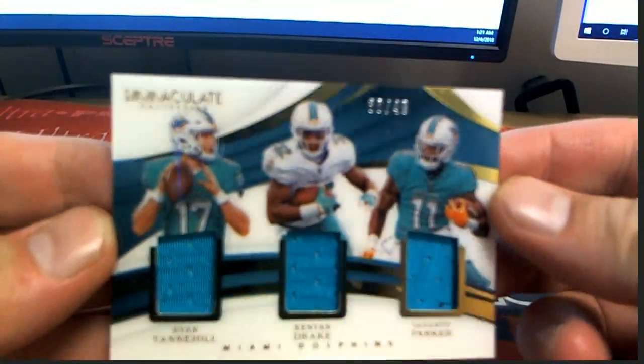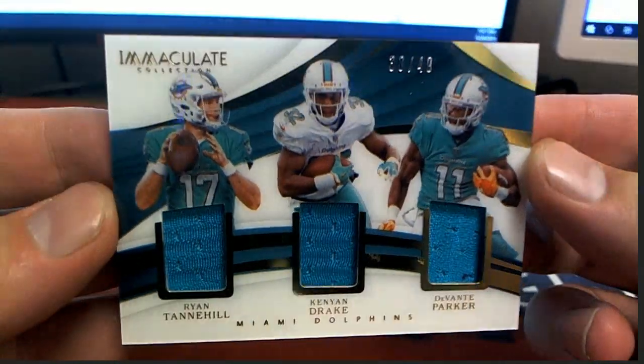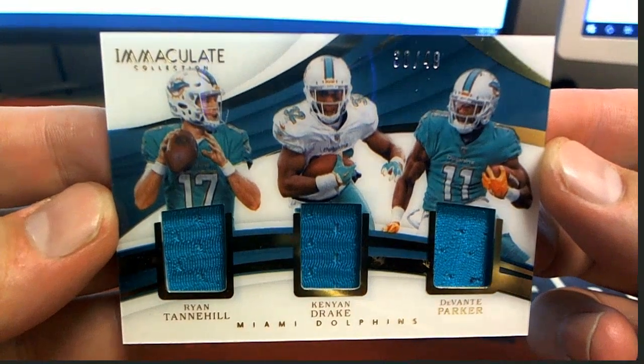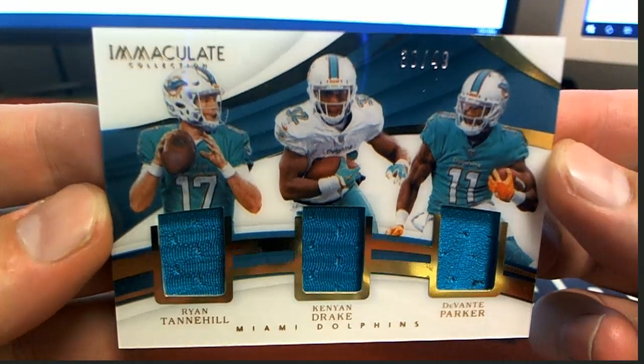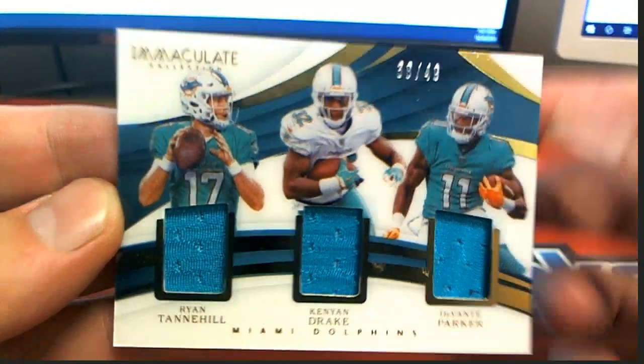We've got a tag behind this too. Check this out right here — 38 of 49. Tannehill, Drake, and Parker. Look at this triple! Woo, for the Dolphins. That is Brandon T. Nice one.